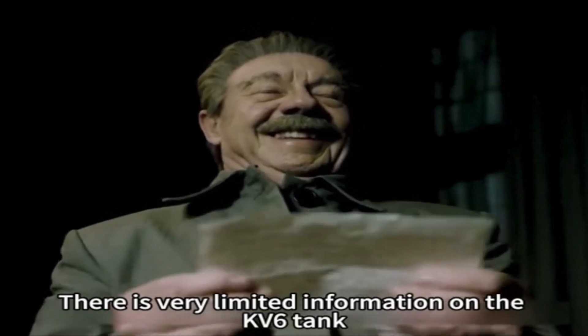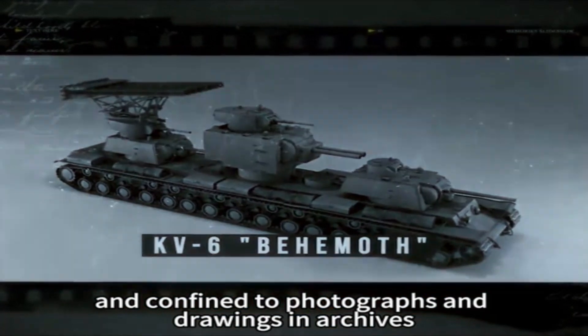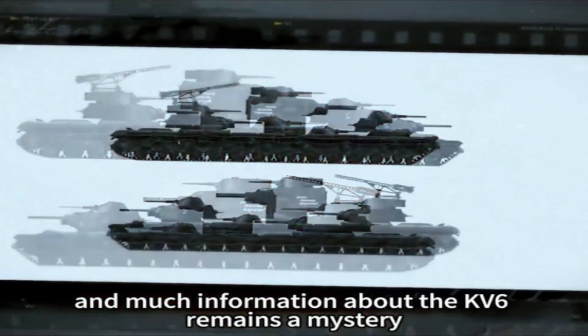There is very limited information on the KV-6 tank, with the main sources being circumstantial and confined to photographs, drawings, and archives. However, these sources exist in bizarre and incomplete ways, and much information about the KV-6 remains a mystery.